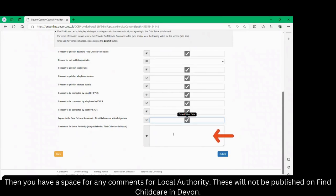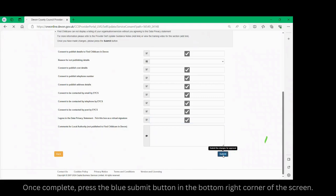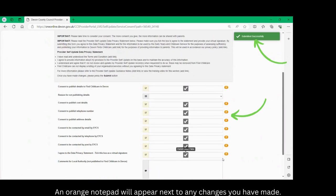Then you have a space for any comments for the local authority. These will not be published to Find Childcare in Devon. Once complete, press the blue submit button in the bottom right corner of the screen. An orange notepad will appear next to any changes you have made.